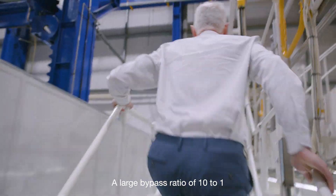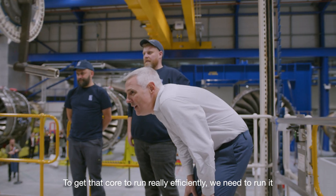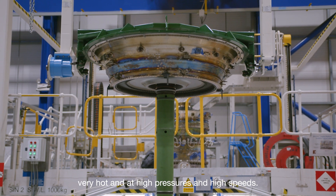A large bypass ratio of 10 to 1 means that the core of the engine is very small. To get that core to run really efficiently we need to run it very hot and at high pressures and high speeds.